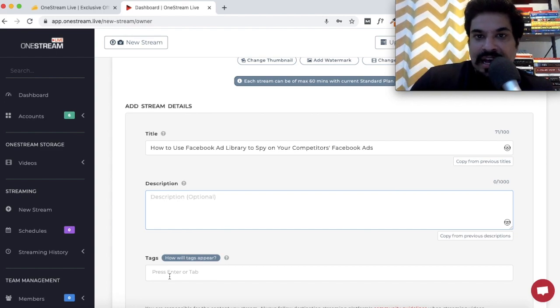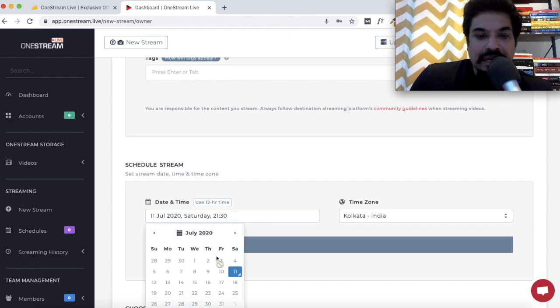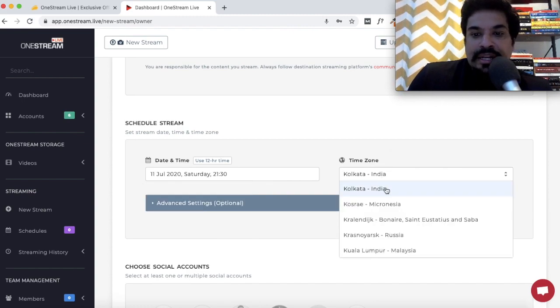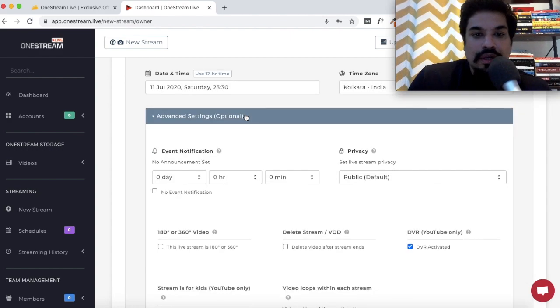You can also add tags, which will be shown as hashtags when going live on Facebook and will appear in the caption. These are all optional. Next you have the option to schedule your stream — pick a date and time, and you can change the time zone depending on your location or the location of your followers.